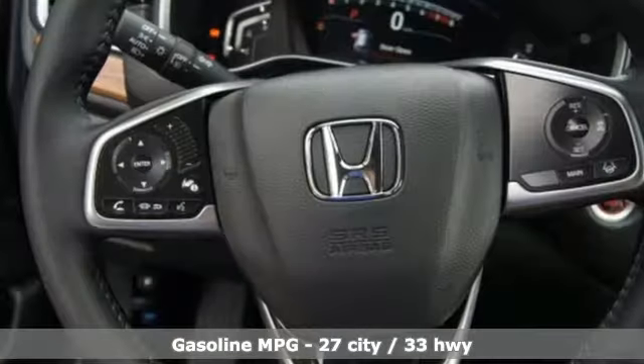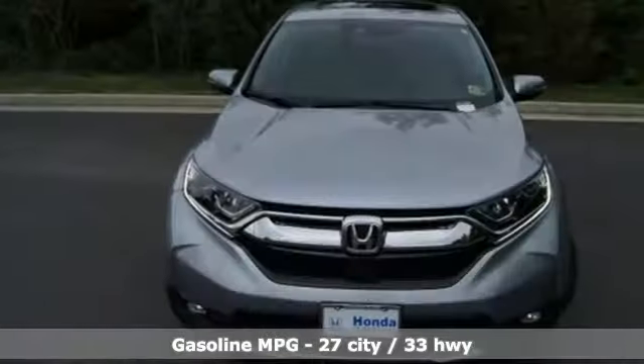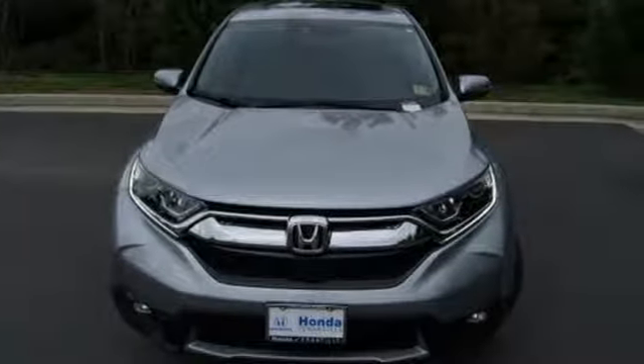It's well equipped with the features you need: Bluetooth streaming audio, power heated mirrors, front heated leather bucket seats, smart vent seat mounted airbag, and smart entry key.